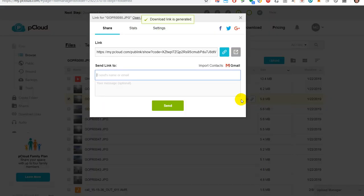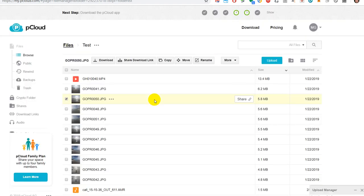When you click on share you can produce a shareable link. You just click on that and it copies to the clipboard. You can give it to other people without giving access to your whole account — just to one image, one video file, one installer, or whatever you need to share. It's super easy and super fast.